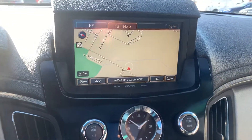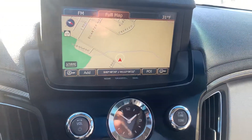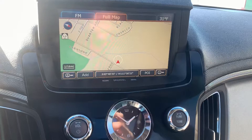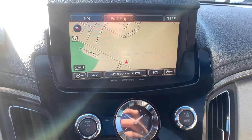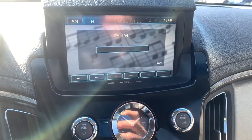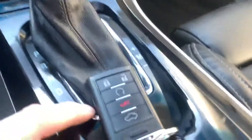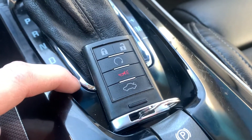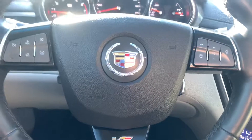No backup camera. Audio, navigation, does have a remote start, smart key, heated and cooled seats. It does have your big panoramic sunroof.